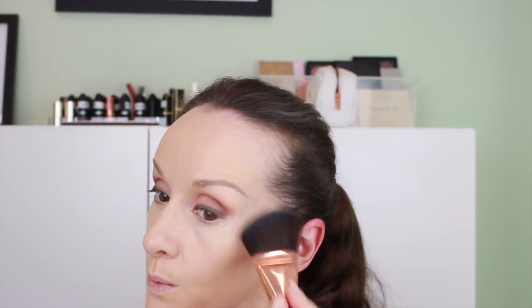Before bronzing, I'm lightly setting my makeup with RCMA No Color Powder. This was sent to me in a Camera Ready Cosmetics beauty box — they're mostly a makeup artist supply website with discounts and professional products. They have a quarterly beauty box subscription and I discovered some really great things in it. I signed up right before COVID and I think the March or June box was delayed.